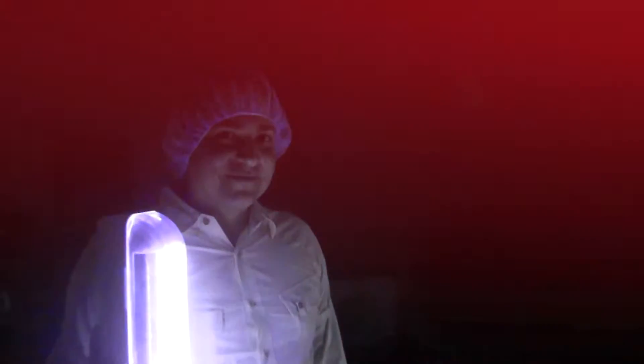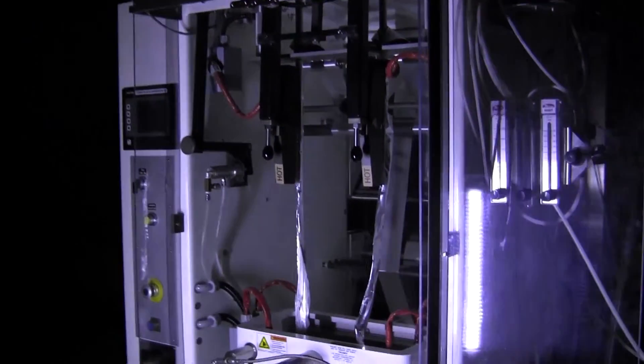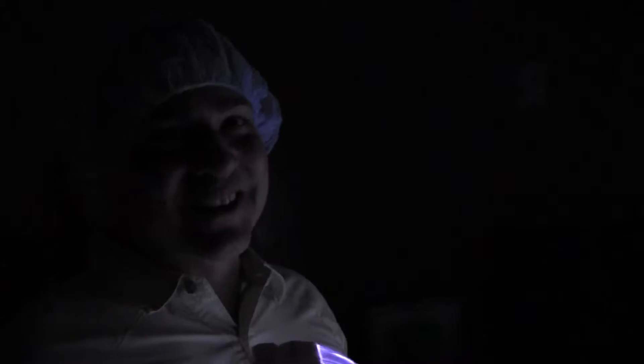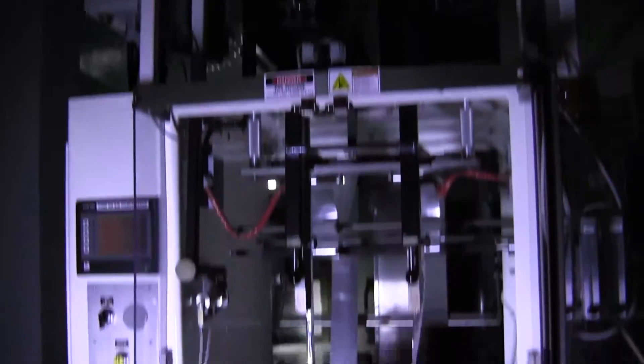Alright everybody, I'm with my friend Luis Perez-Fadilla. As you may have noticed, we do not have power right now. Our generator is not yet installed. I don't know if you've ever had to calibrate a machine or do anything like that in the dark, but we're about to do that.